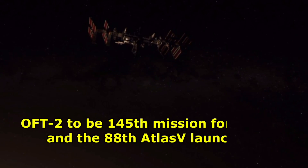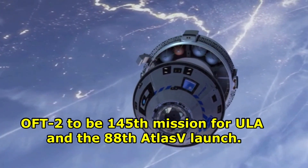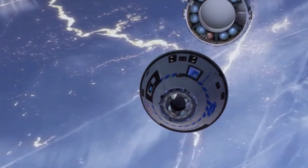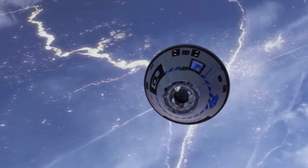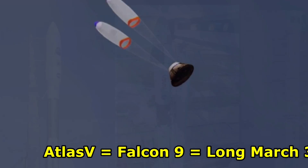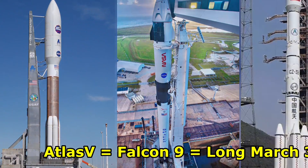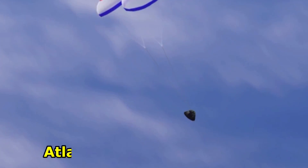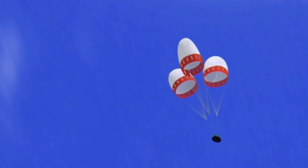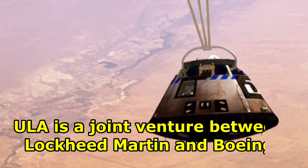The July 30 OFT-2 will be the 145th mission for ULA and the 88th Atlas V launch. Atlas V is also a major NASA launch vehicle and is comparable to SpaceX's Falcon 9 and the Chinese Long March 3B. Atlas V was developed by United Launch Alliance, ULA, a joint venture between Lockheed Martin and Boeing.